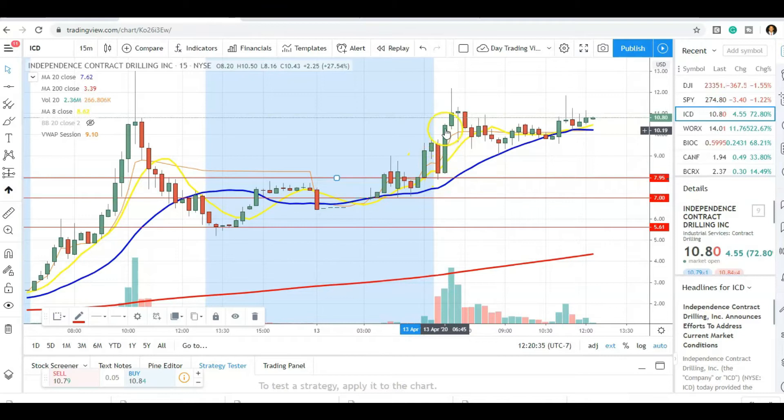If you got ICD at $8, you only needed 80 cents for a 10% gain, and before you blinked, in that same candle it was over $9.50 and ran as high as $12 on the day. That's a great opportunity. This was a very active Monday with exactly the kind of setups I look for.